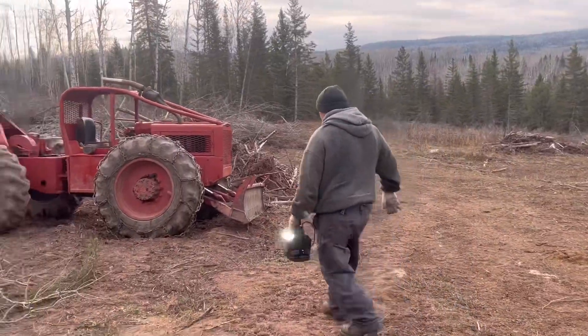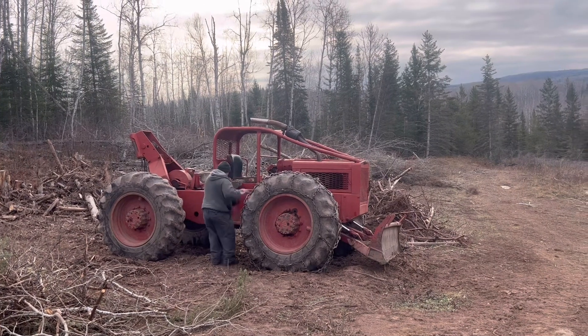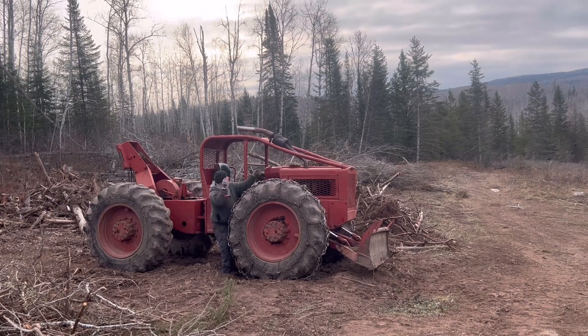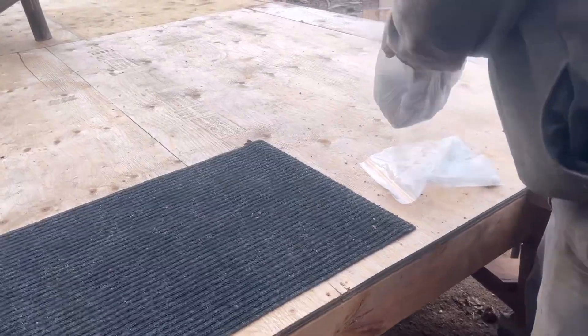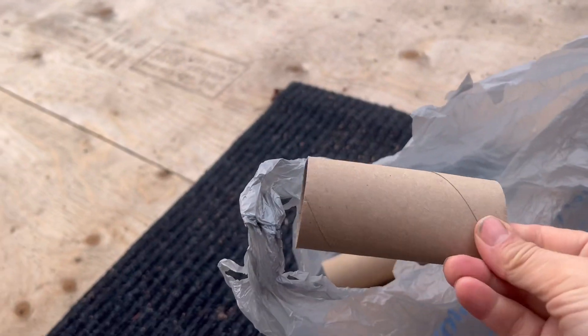He's going to take the skidder to do the trail cam SD card switch. All right, so today is skidder day to do the trail cam SD cards switch. There's nothing fancy — you can just use whatever you've got at home.